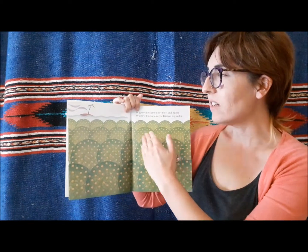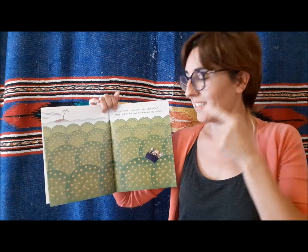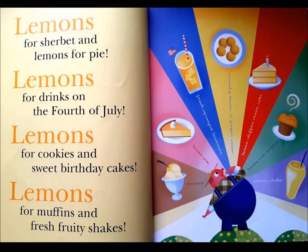Bright yellow lemons, for miles and miles. Lemons for sherbet and lemons for pie. Lemons for drinks on the 4th of July. Lemons for cookies and sweet birthday cakes. Lemons for muffins and fresh fruity shakes.